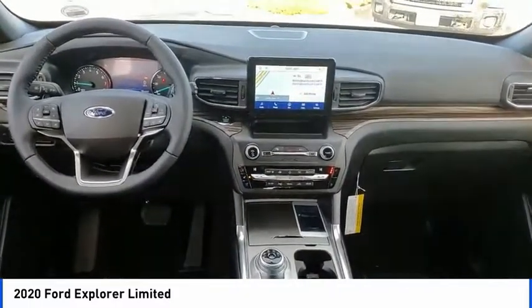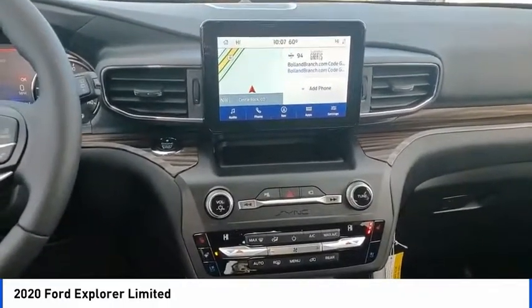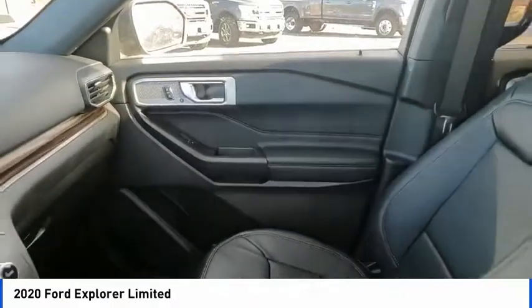Fog lights, four-wheel disc brakes, speed control, front license plate bracket. If affordable style and reliability are what you're looking for,